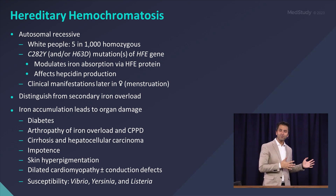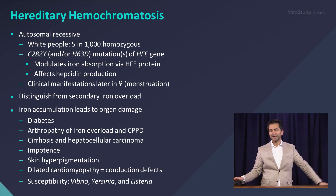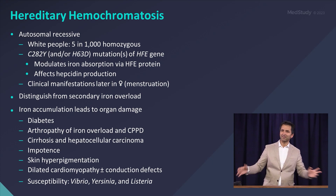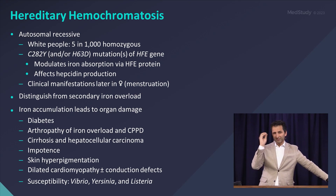In the old days, we would say that these patients present with heart failure and liver cirrhosis. Thankfully, that almost never happens now because most people go to the doctor and get labs. Now it's commonly picked up with vague symptoms — new onset diabetes, some arthralgias, erectile dysfunction, and maybe a little bit of an elevation in their transaminases. That constellation of signs and symptoms should make you think about hemochromatosis as a possibility.